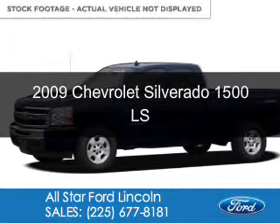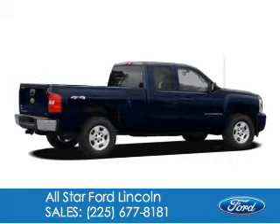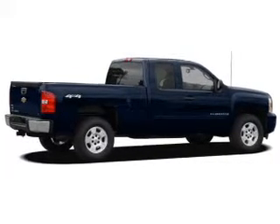This is a used 2009 Chevrolet Silverado 1500, powered by rear-wheel drive and an 8-cylinder engine.